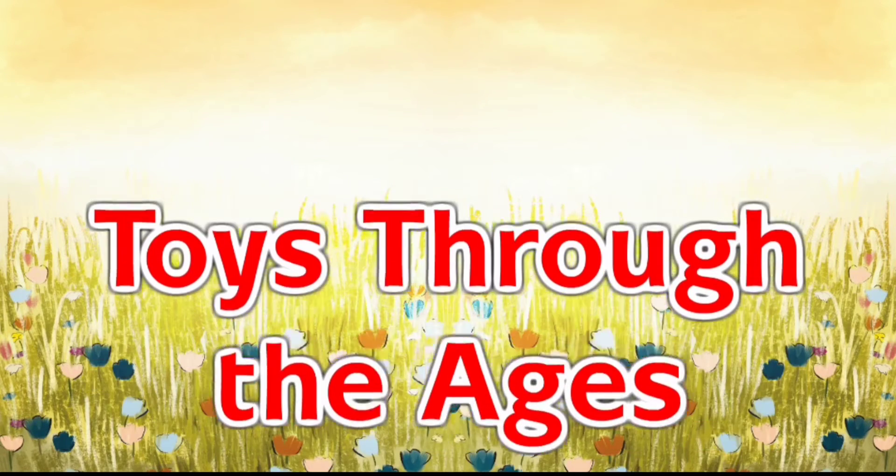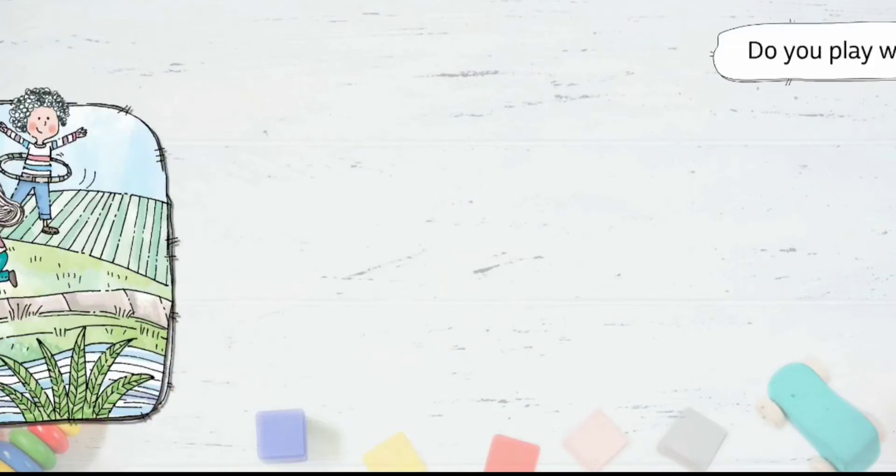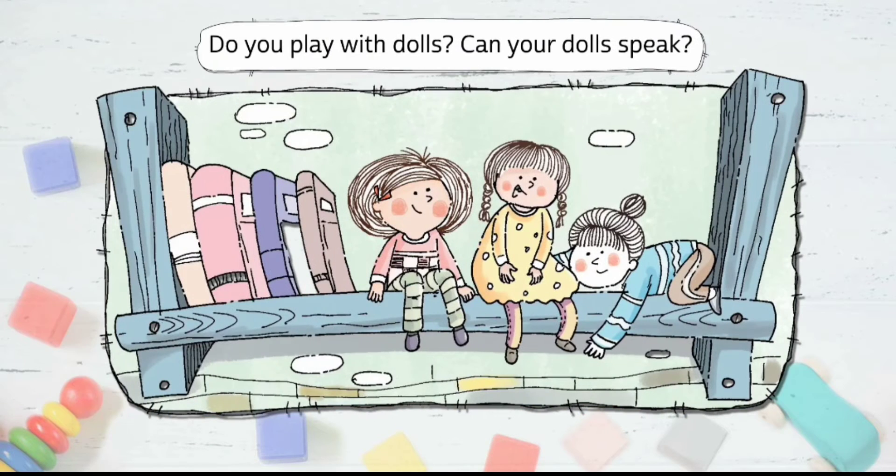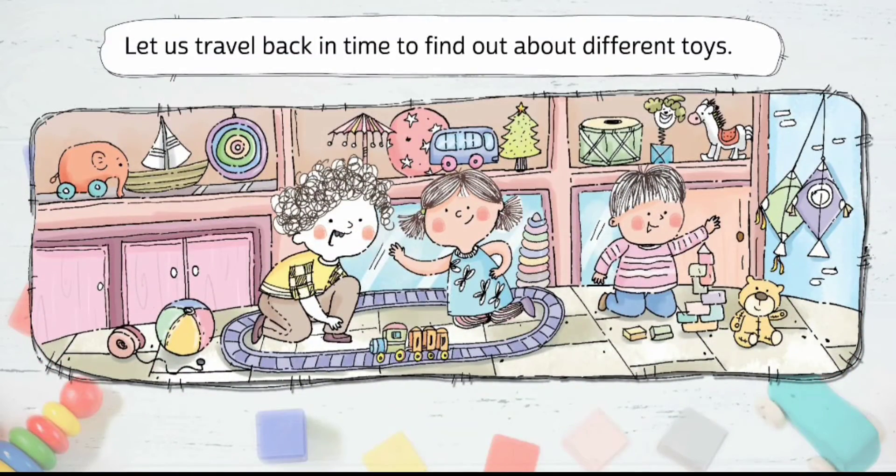Listen about toys through the ages. Do you play with a hoop, a top, a toy soldier or a toy boat? Do you play with dolls? Can your dolls speak? Let us travel back in time to find out about different toys.